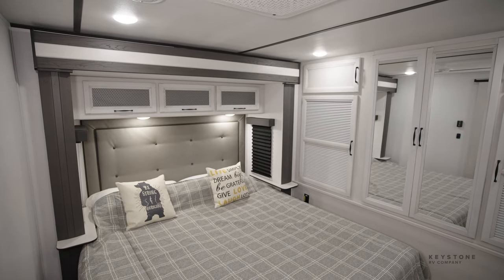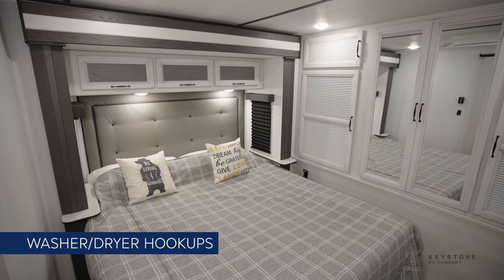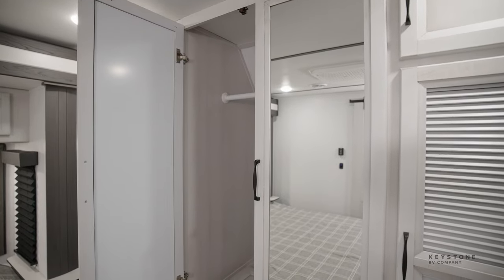In the bedroom, you have a king bed with cabinets above, washer-dryer prep with an option to have the washer and dryer installed from the factory. You also have a huge wardrobe that features a laundry chute for all your dirty clothes.